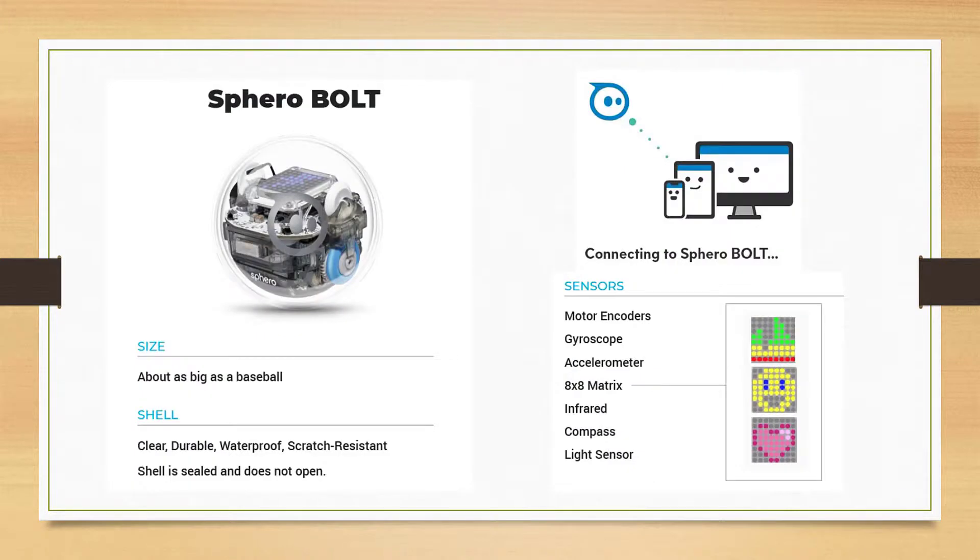Originally designed for the Sphero SPRK Plus robotic ball, the curriculum has recently been extended to use the advanced features of the Sphero Bolt.